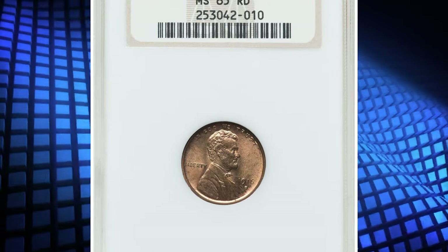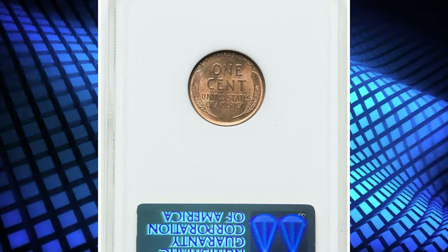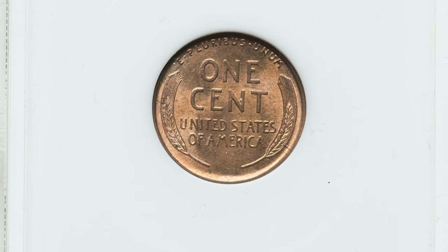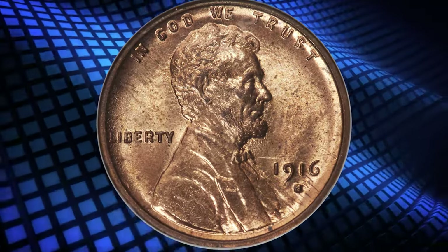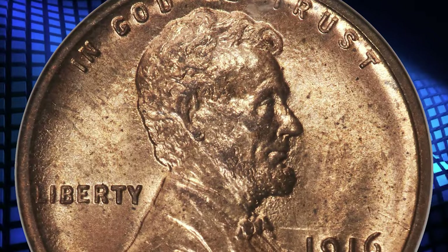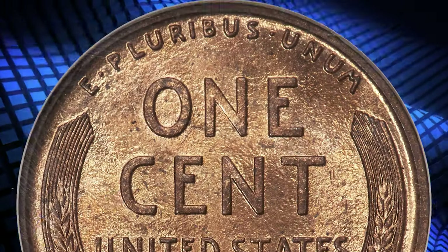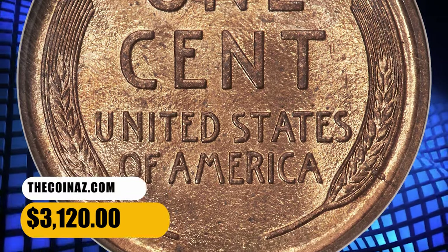Number 6. Moving on with this 1916-S Wheat Penny in MS65 red condition. The 1916-S is a conditionally challenging San Francisco issue seldom encountered in full red. Red gems are particularly desirable and virtually impossible to upgrade. The present apricot gold example displays dynamic luster and only trivial indications of carbon. The strike is good and the eye appeal is strong. Encapsulated in a mid-1990s fatty holder, it was sold for $3,120.